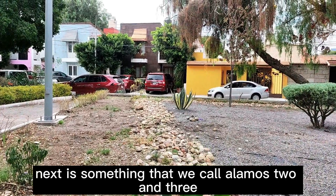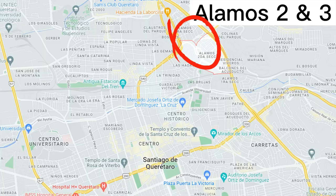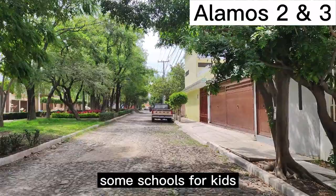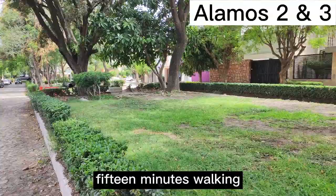Next is what we call Alamos 2 and 3. Experts like this place because of all the greenery and the coffee shops around the main avenue. You'll also find playgrounds and some schools for kids. The distance between Alamos and Centro is about 15 minutes walking, and you'll be pretty close to Mercado La Cruz.